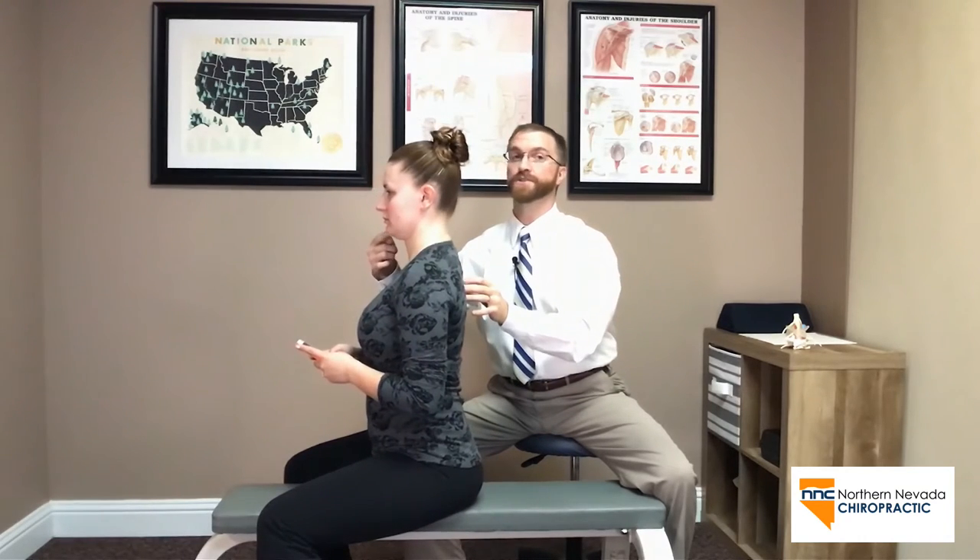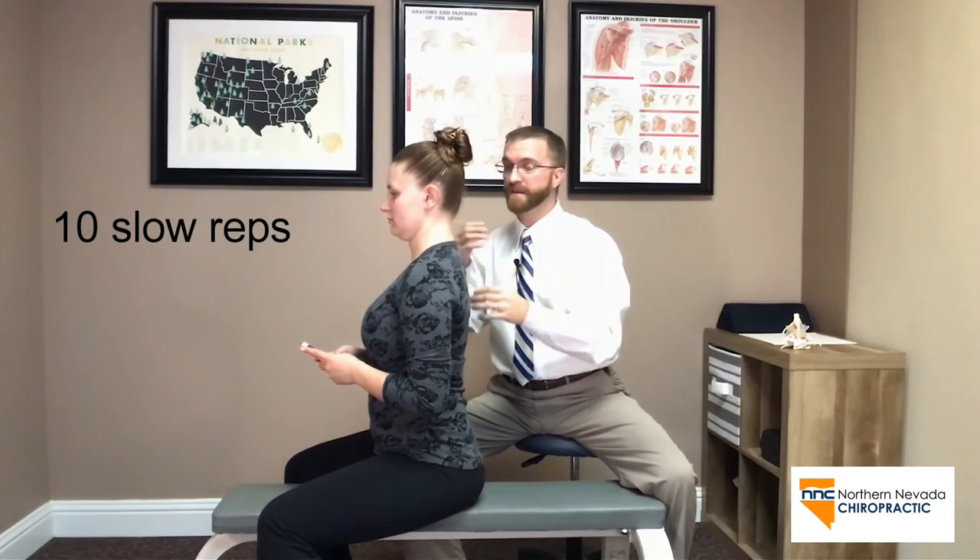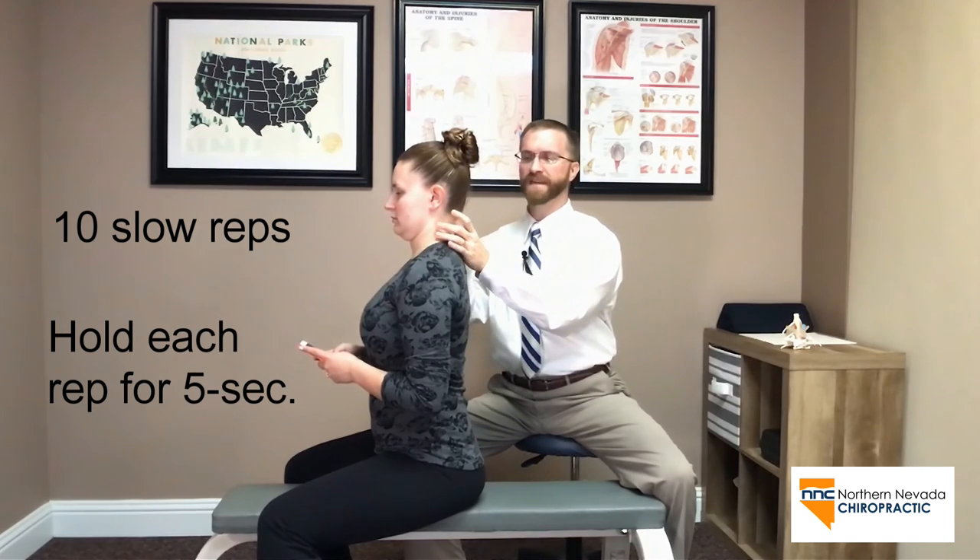So we bring the chest forward and we bring the chin straight back slowly and methodically. You want to do about ten repetitions — train yourself to get out of that position, pull back very slowly and methodically, hold it for five seconds, and take a nice deep breath to retrain your muscles of where they need to be positioned underneath your head. Thank you.